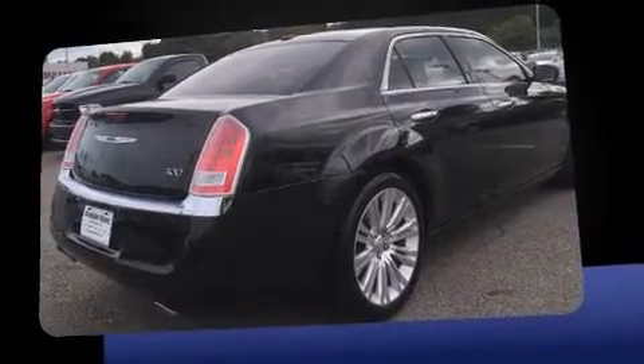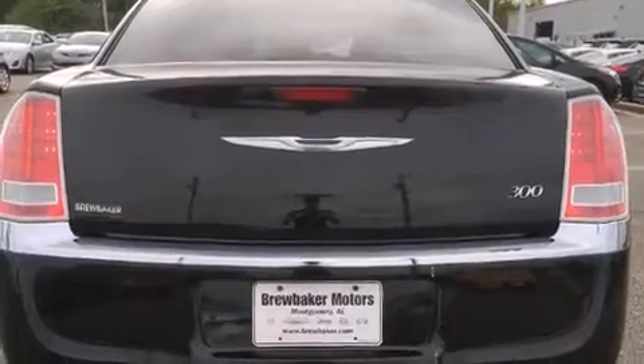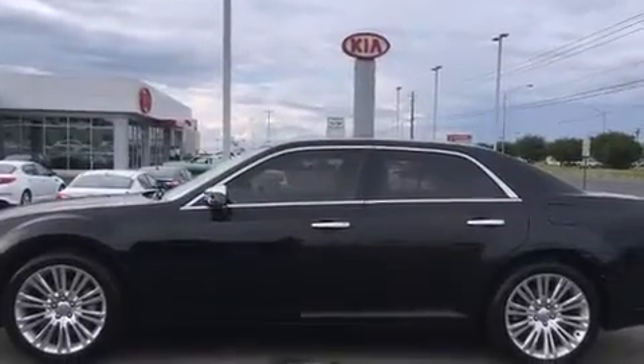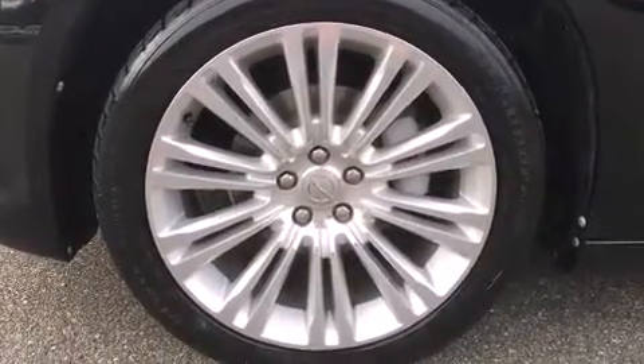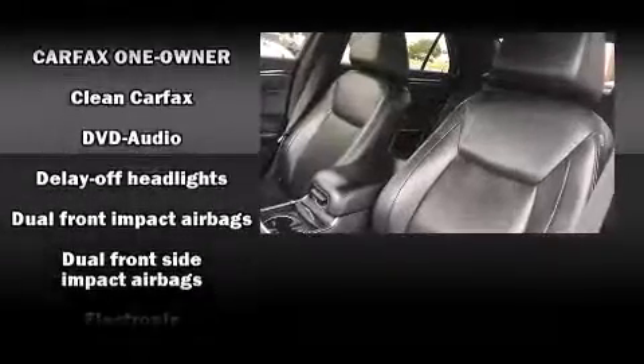A wealth of standard features means that you no longer have to sacrifice — including power windows, mirrors and seats, front and rear reading lights, one-touch window functionality, heated seats, remote keyless entry, and more. Features such as automatic climate control and leather upholstery prove that economical transportation does not need to be sparsely equipped.